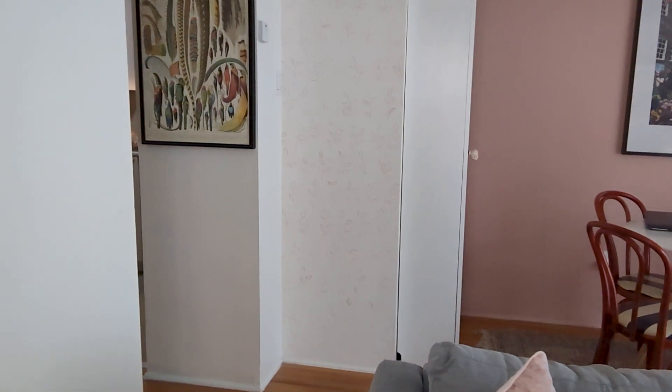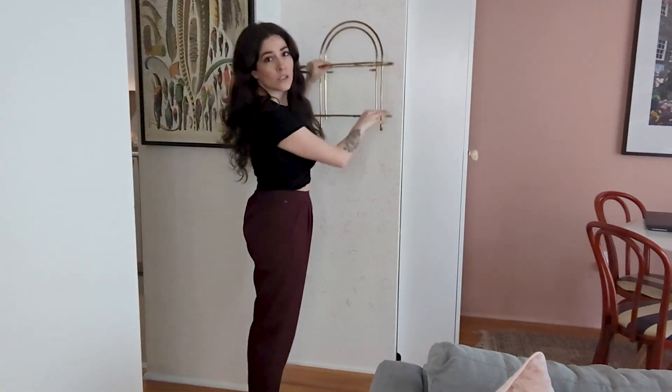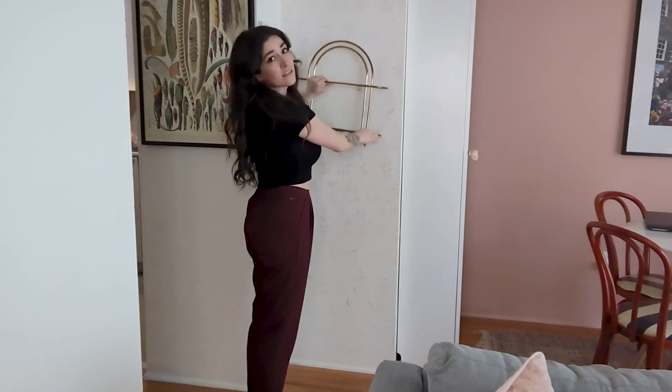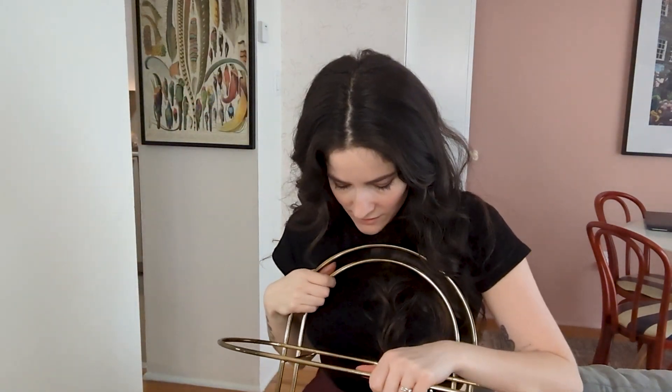Look how cute it is — oh my god, it's going to be so freaking good. It has little glass shelves that go on there, very art deco, so precious. I was going to go get it the next day, but I messaged her around seven o'clock at night. She said she had about 30 people message her for it, and I live three blocks away, so I just went over in my pajamas and picked it up. I got it — I won!